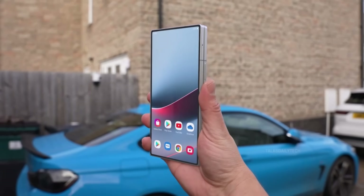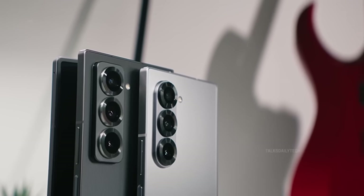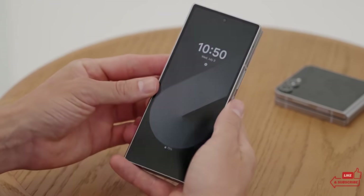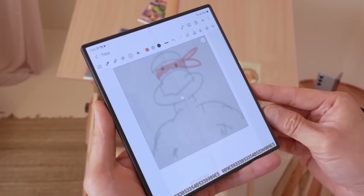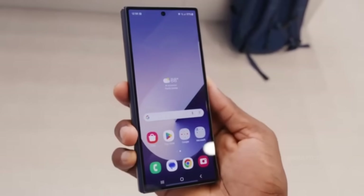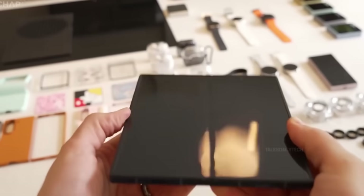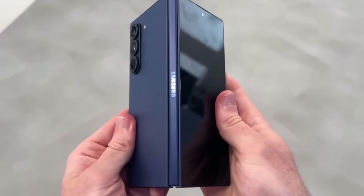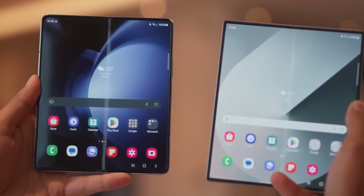The Samsung Galaxy Z Fold 7 could be arriving very soon, and if the latest wave of leaks and rumors are anything to go by, we might be looking at a July launch. This isn't just a minor refresh — the Galaxy Z Fold 7 is shaping up to be a massive leap forward compared to the Z Fold 6. Rumors point to a stunning new 200-megapixel main camera, a lightning-fast Snapdragon 8 Elite chipset, and even larger, more immersive displays.